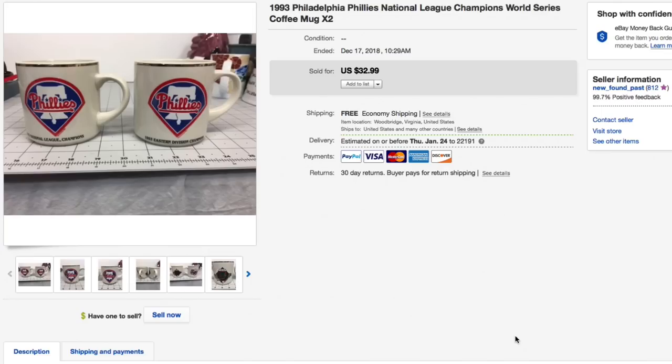Hello world, Mike with Newfound Past with this week's what's sold video. I have 25 items that sold across our main account on eBay. We'll just jump right in.